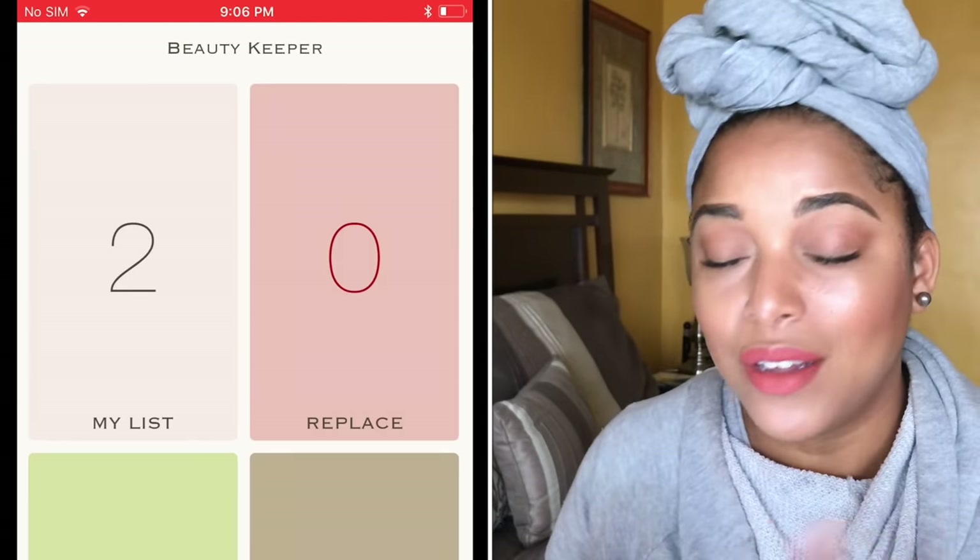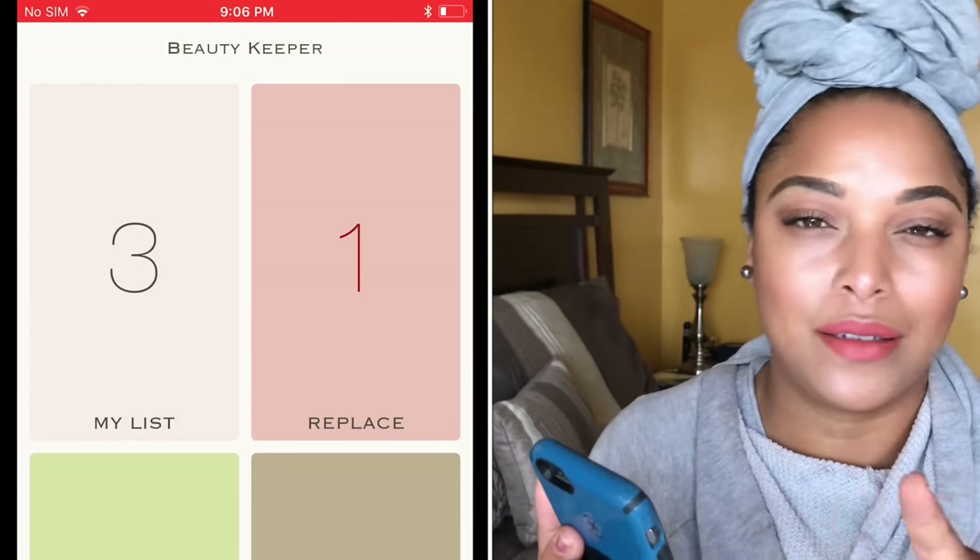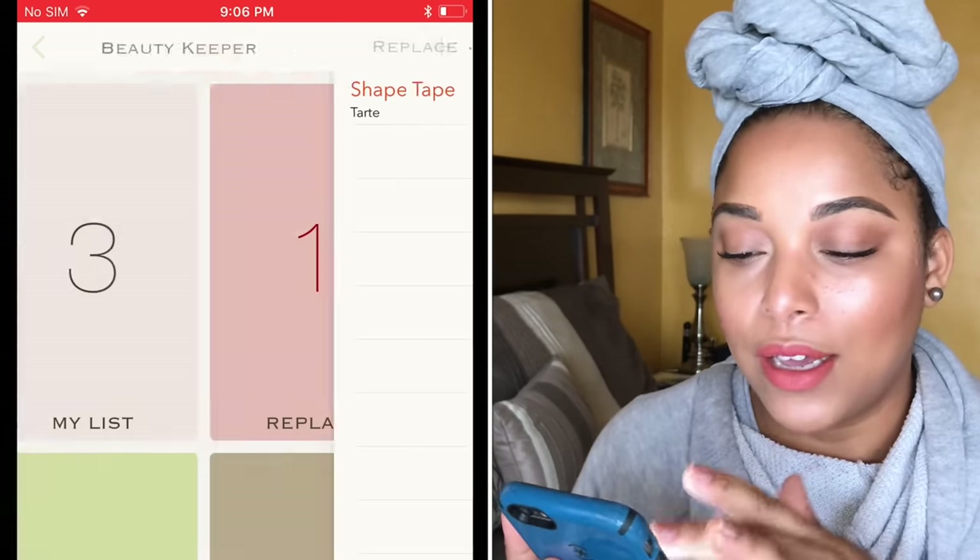I really enjoy this app — it's a great way to know how many blushes I have, and you can swatch and figure out what you like. It also alerts you a couple of months before a product expires so you can pull it out and start using it. That is Beauty Keeper; if you go to the App Store you can get it — it's two words. I'll link it down below.